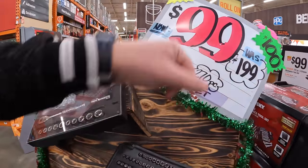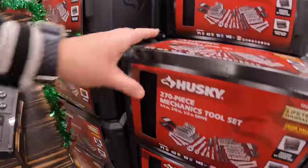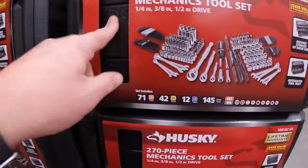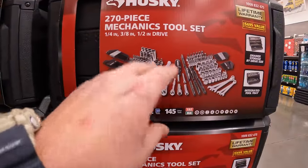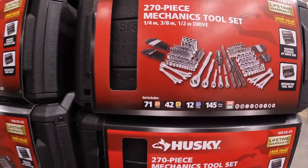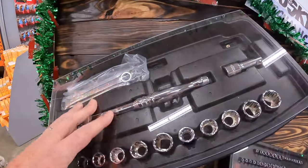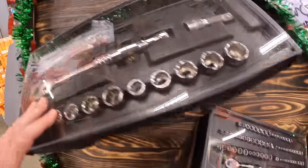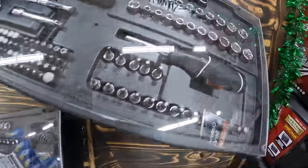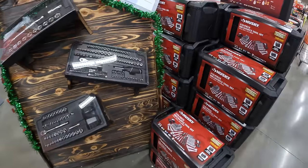For $99, they have this 270-piece mechanics tool set. It is a Husky three-drawer system. I love that companies are making these three-drawer systems. It comes with a lot of useful tools — not bad for a hundred bucks. They actually have all three drawers on display, and of course those three drawers go into a unit.